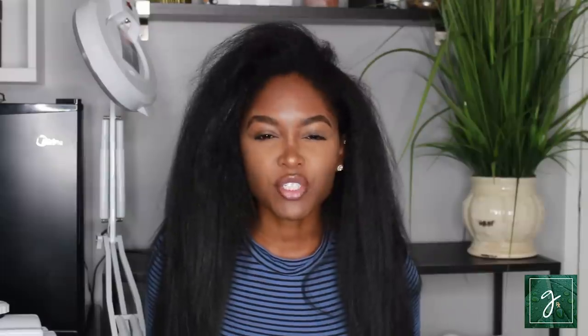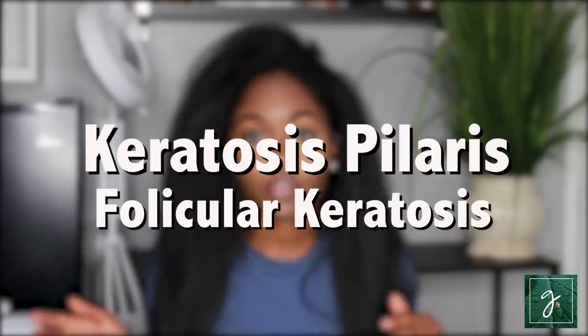The worst one I've heard is chicken skin, which is disgusting — don't tell me I have chicken skin on my body. Goose flush is pretty bad too, but strawberry legs is such a cute little name for it. Anyway, the medical term of the condition is keratosis pilaris. Sometimes you'll also see it referred to as follicular keratosis.